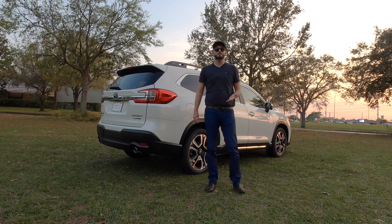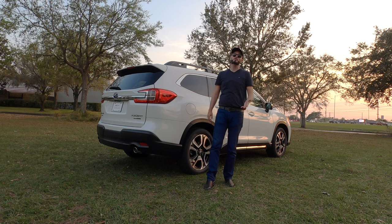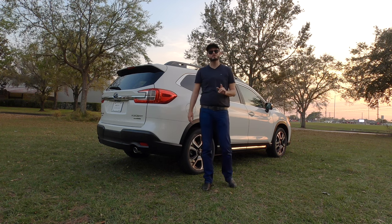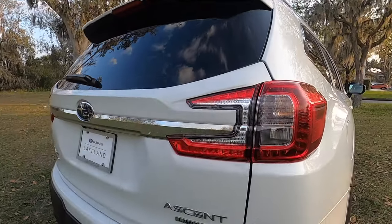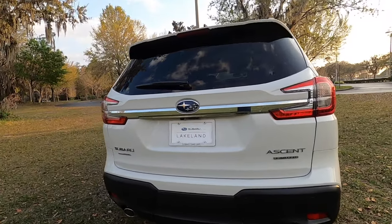Honda now has the new 10-speed automatic, having discontinued the 9-speed — so it's on its second gen. Toyota uses an 8-speed automatic unless you go hybrid, then it's a CVT. Fuel economy on the Ascent is 19 MPG city and 25 MPG highway.